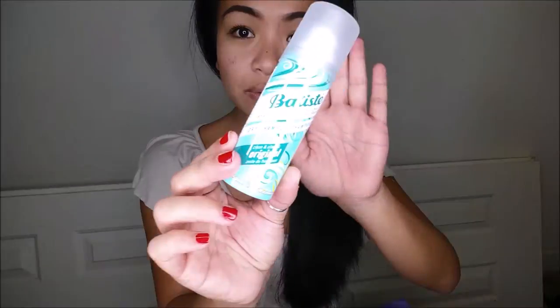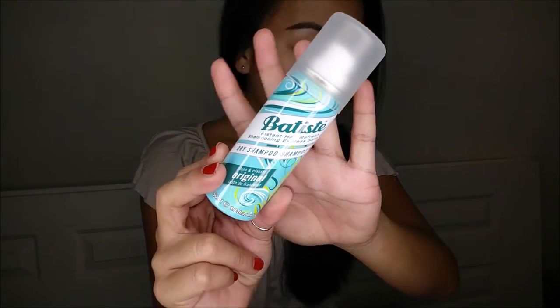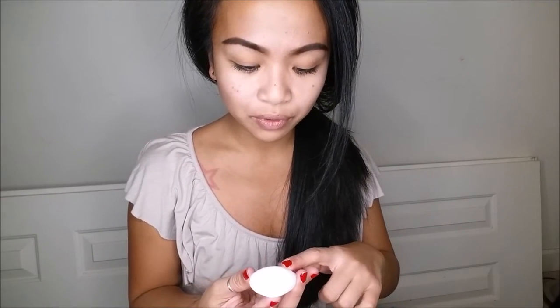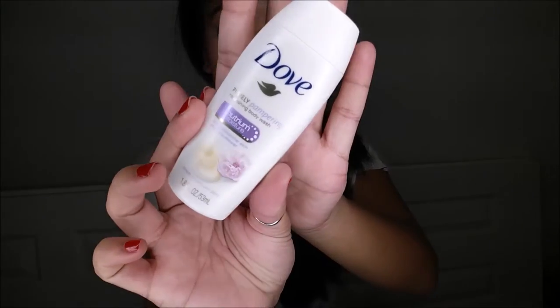The first thing I have is a Batiste dry shampoo. The full size of this retails for $5.94. Next I have the Dove Purely Pampering Nourishing Body Wash. Full size of this retails for $5.47.